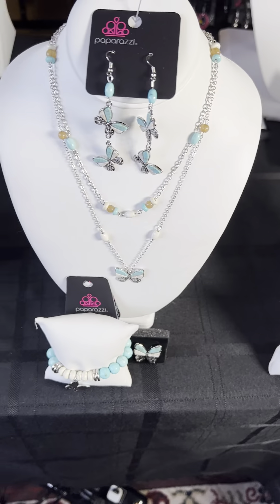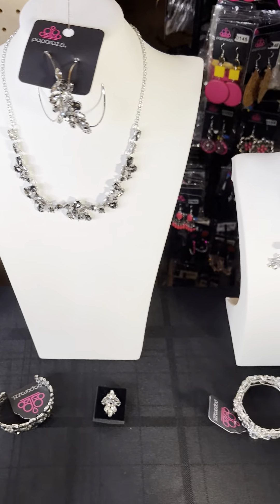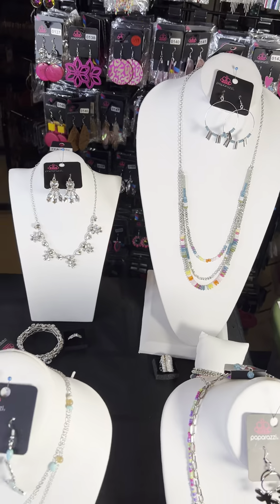These front-line ones, you can order those. The back ones are the ones I have in stock. So if you see something you want, just let me know. All right, bye-bye.